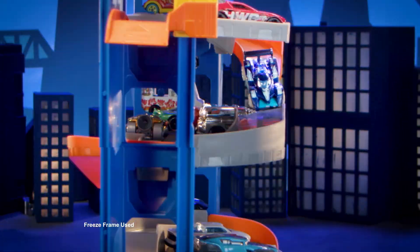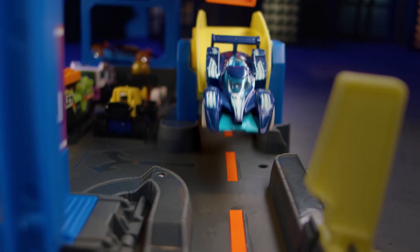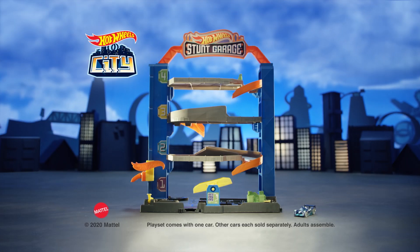There's Stunt 1, Stunt 2, and Stunt 3! Hot Wheels Stunt Garage comes with one car. Other cars each sold separately.